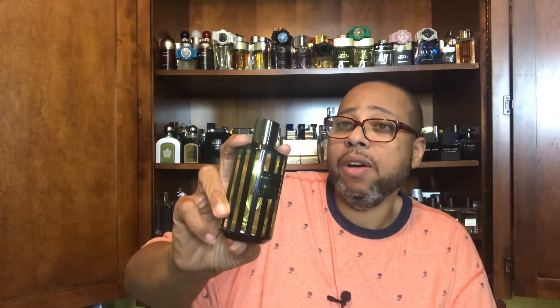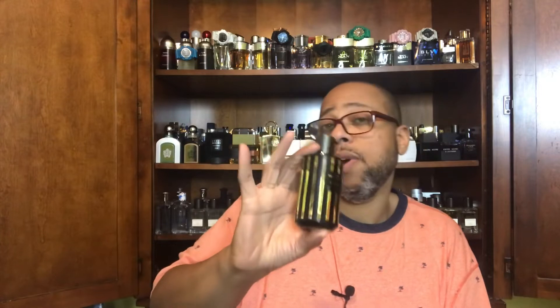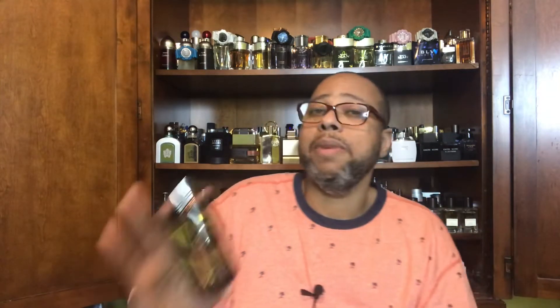The first combination is from the house of Mancera. I've worn both ways: Cedroite Boise as the primary scent layered with Lemon Line, also from Mancera, and vice versa. It depends on the weather — if it's cooler outside I'll wear Cedroite Boise as the primary and accent with Lemon Line; if it's summertime I'll go with Lemon Line as the primary and add a blast of Cedroite Boise. Both of these are citrusy, different types of citrus, but both really citrusy.